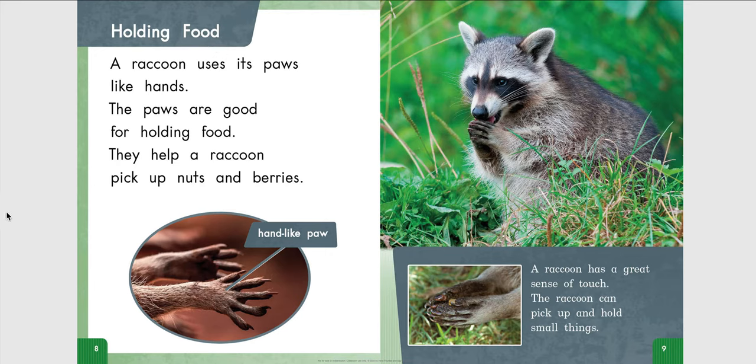A raccoon uses its paws like hands. The paws are good for holding food. They help a raccoon pick up nuts and berries. A raccoon has a great sense of touch. The raccoon can pick up and hold small things.